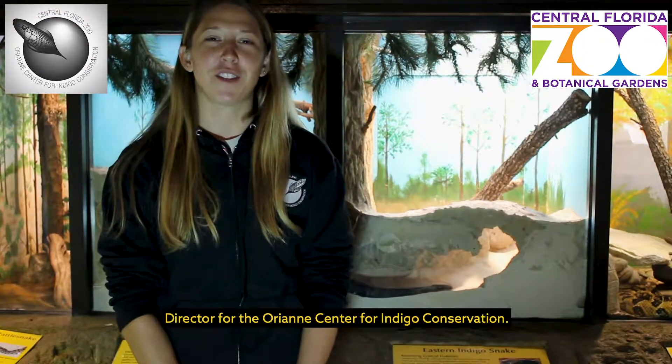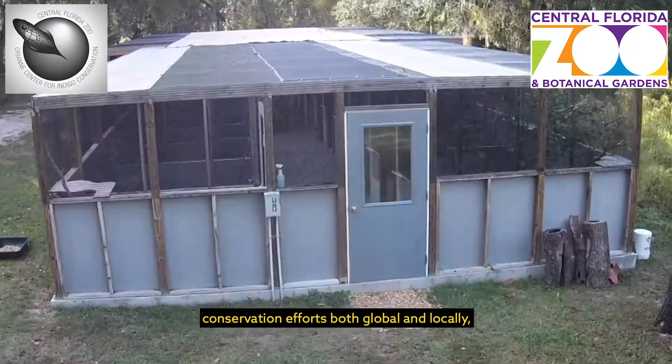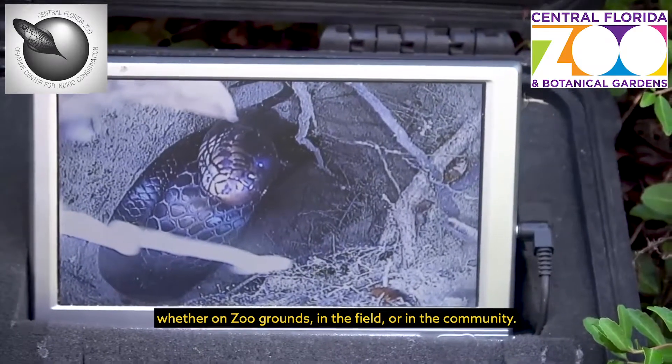Hi, my name is Michelle Hoffman and I'm the director of the Orient Center for Indigo Conservation. When you choose a zoo, you're supporting conservation efforts both global and locally, whether on zoo grounds, in the field, or in the community.